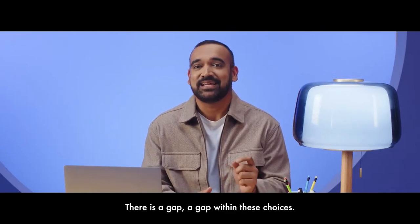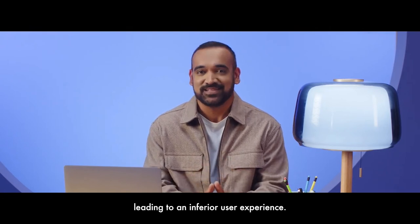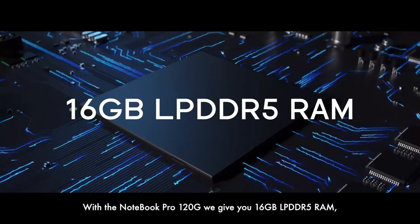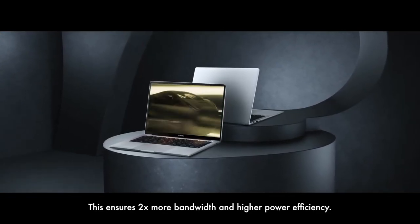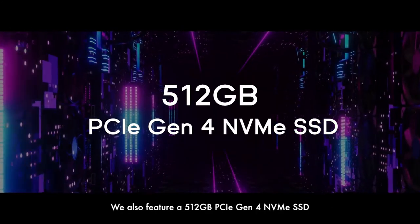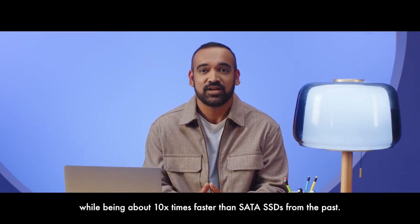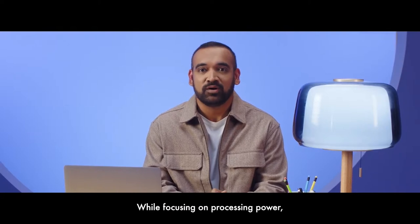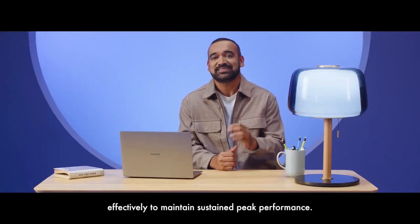With most laptops out there, there is a gap within these choices — leading to components performing against each other and an inferior user experience. Memory is an important aspect of this. With the Notebook Pro 120G, we give you 16GB of LPDDR5 RAM — 2x bandwidth and higher power efficiency — which you will not find within the segment. We also feature a 512GB PCIe Gen4 NVMe SSD, about 2x bandwidth and 10 times faster than SATA SSDs and 60 times faster than old hard drives. The Xiaomi Notebook Pro 120G comes with a wind cooling system comprising dual fans and dual copper heat sink pipes, helping push heat away effectively to maintain sustained peak performance.